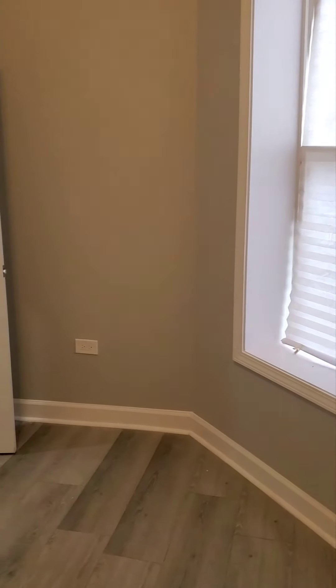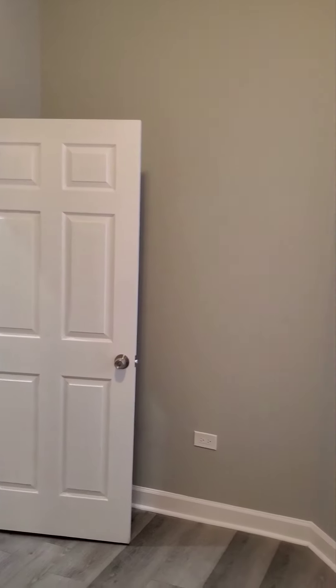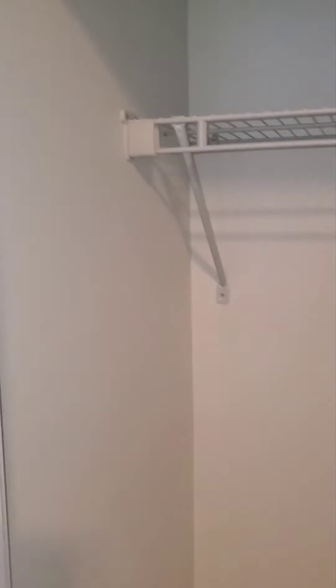We're going to walk out of this room and head into the second room. This is a smaller room — it can fit a twin size bed and bunk beds. Let's take a look at the closet here. Everything in here is brand new. Now we're going to exit this room.